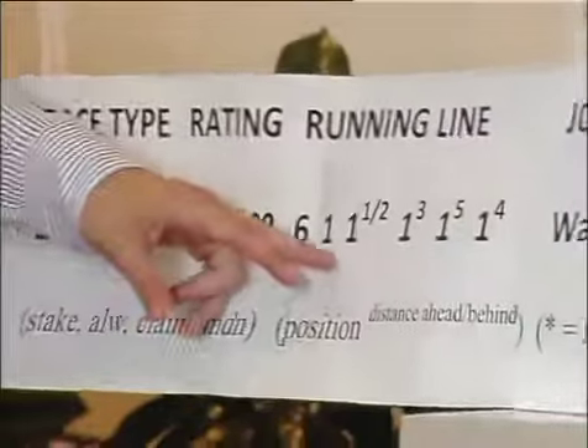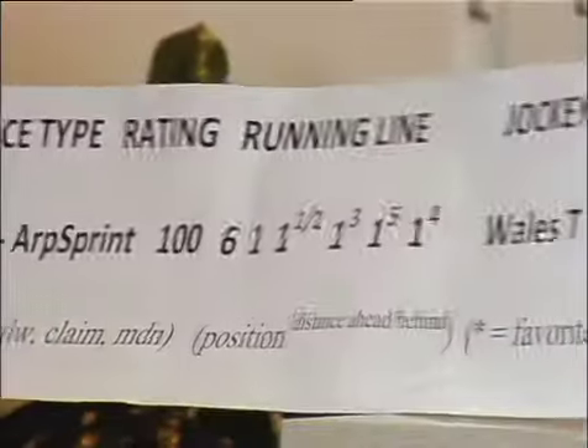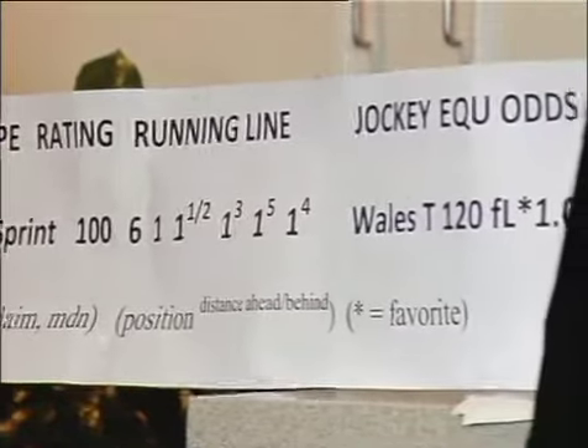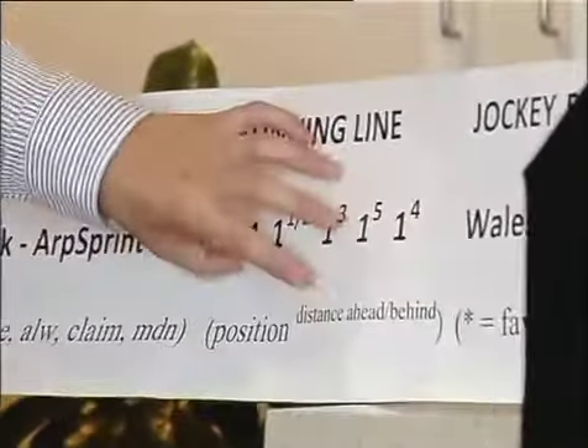Just from looking at this one race, you can see the horse made the lead, just kept going, kept increasing the lead, and ended up winning. If you look at a few of a horse's races, you can get a pattern — you can see if a horse has been coming from behind, if a horse likes to go to the lead, and depending upon the distance, if it's been able to handle the distance or if it's been getting tired. This is exactly like looking at a baseball box score where you see how each batter did and how the inning progressed.